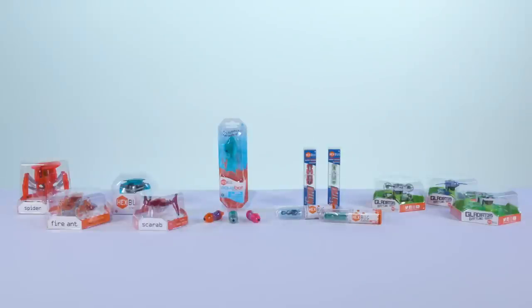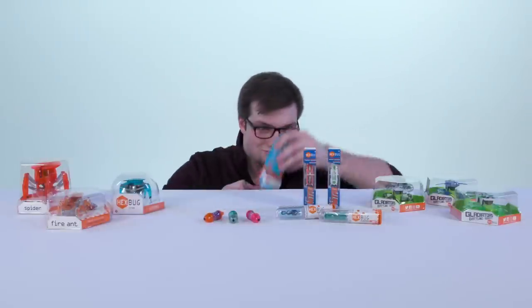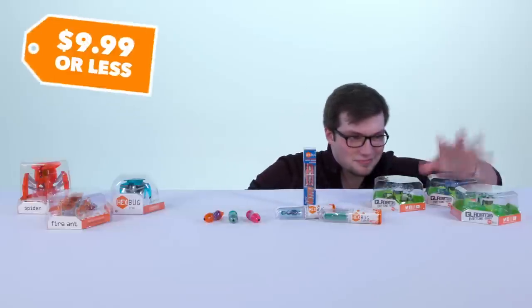Don't wait until the last minute for those stocking stuffers. Grab one of our famous Mechanicals, Aquabot, Nano, or Gladiator Single Pack, each for under $10.